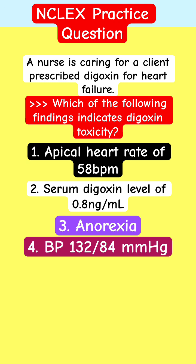Apical heart rate of 58 beats per minute. Serum digoxin level of 0.8 nanogram per ml. Anorexia. Blood pressure 132 over 84.